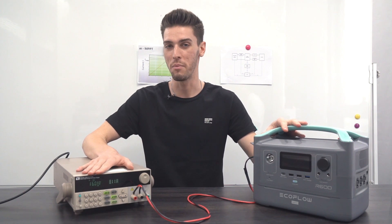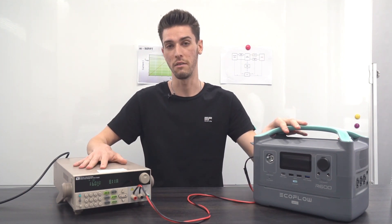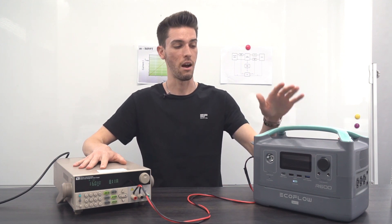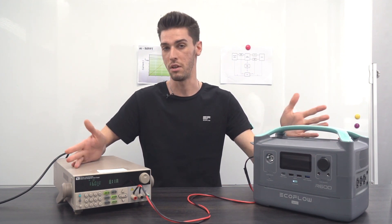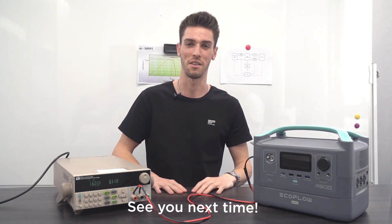As you can see, a smart MPPT controller gives us a huge advantage — faster charging and makes our products really versatile for any application. Our products don't require an adapter, but if you need to use one you definitely can. This wraps up the video — I hope you learned something new, and I'll see you on the next one.